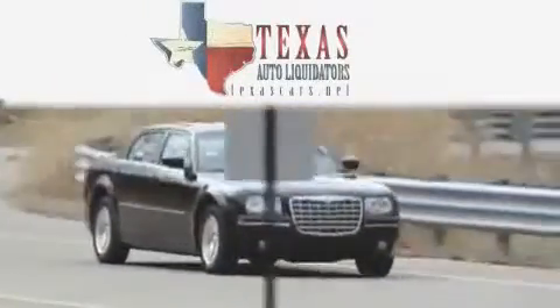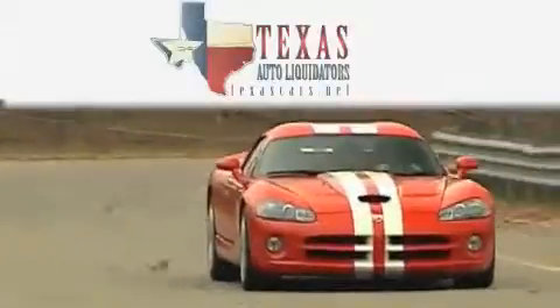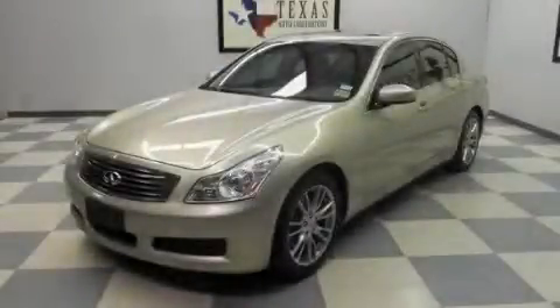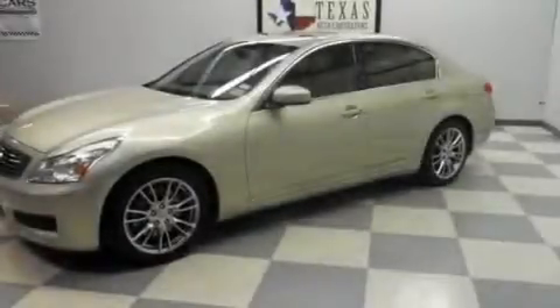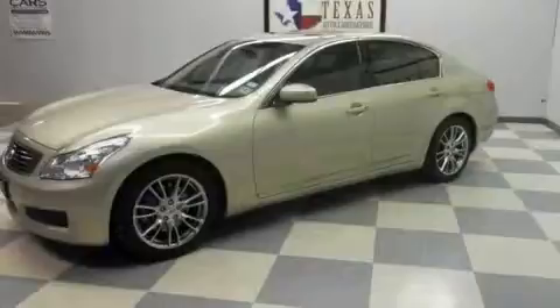Another fine vehicle offered by Texas Auto Liquidators. This is a 2007 Infiniti G35 — luxury that accelerates. It has a 3.5-liter six-cylinder engine and an automatic transmission.